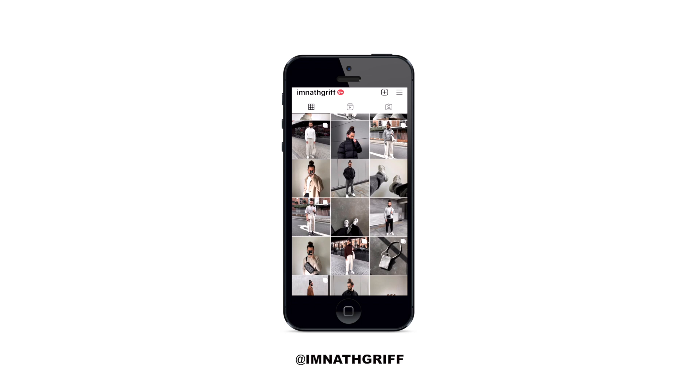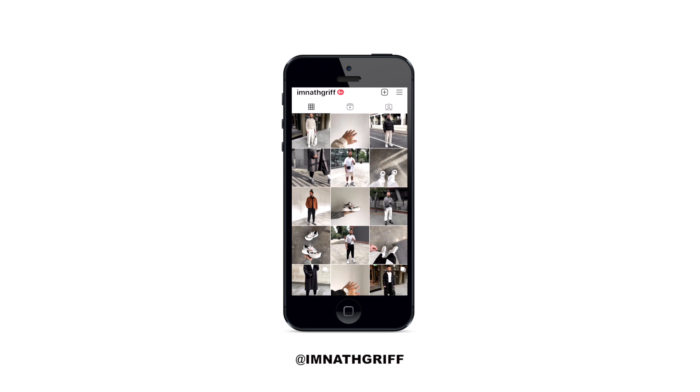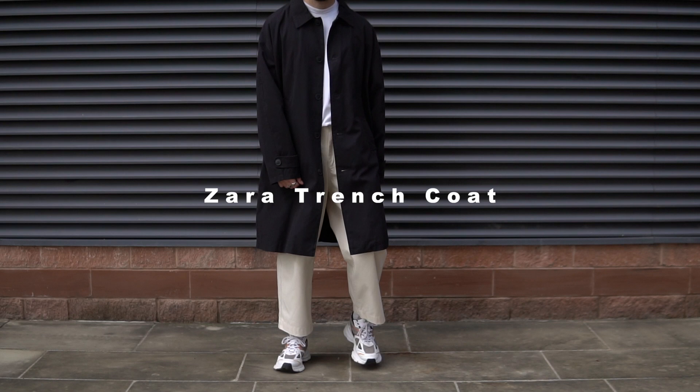Before we get into it, smash that thumbs up button, hit subscribe if you're new to the channel, and give me a follow on Instagram — I'm super active every single day posting outfit pictures and reels. It gives you guys the opportunity to keep up with me on a daily basis and get a behind the scenes look into my life. But that's enough intro — let's jump into favorite pickup number one from the month of April.